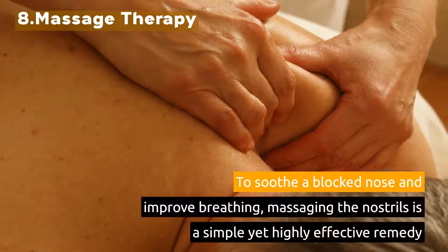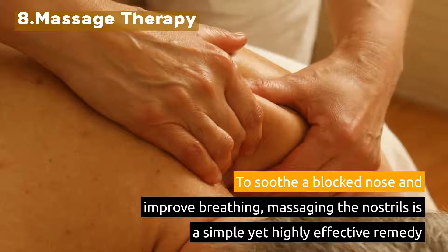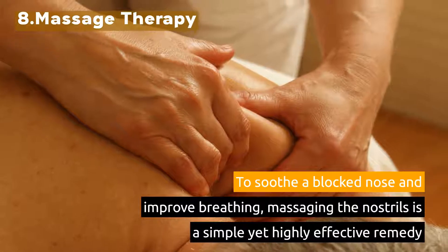8. Massage Therapy. To soothe a blocked nose and improve breathing, massaging the nostrils is a simple yet highly effective remedy.